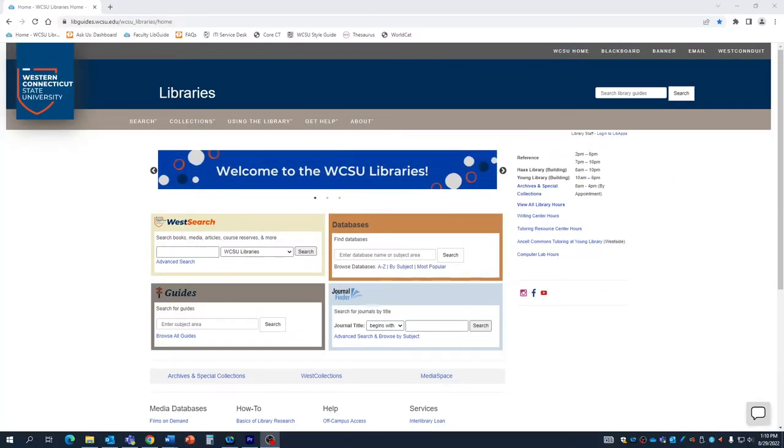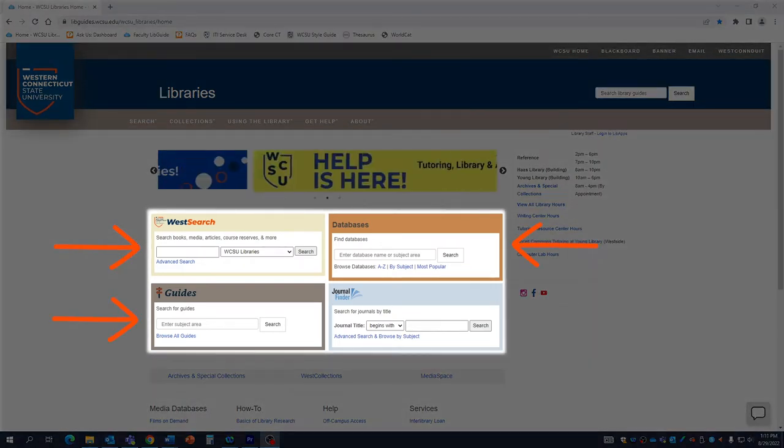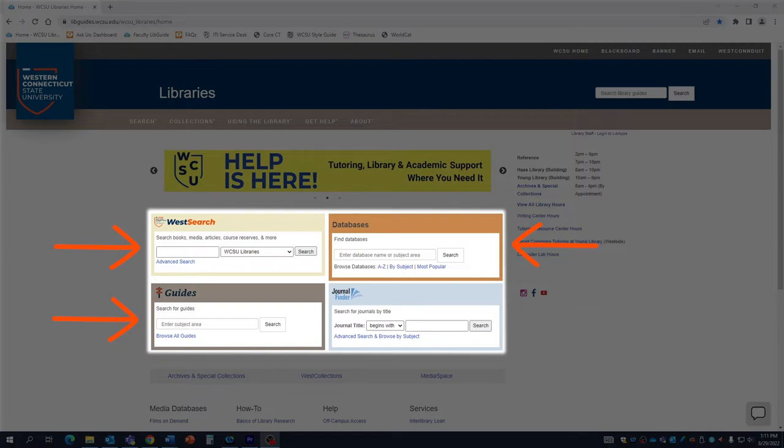Many resources are online, including the West Surge catalog, databases, and LibGuides prepared for your specific discipline and often for individual classes.